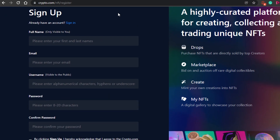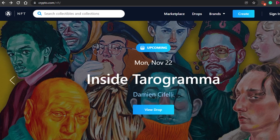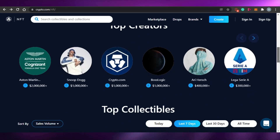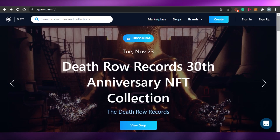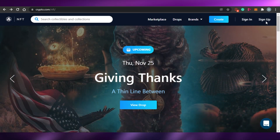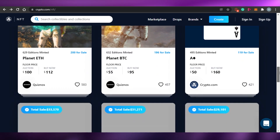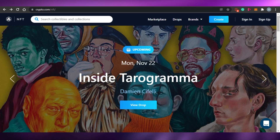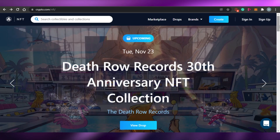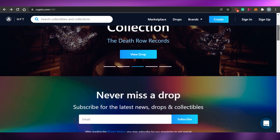On the crypto.com NFT platform, you have to connect it to your crypto.com app. You will need the app in order to create, buy, and sell NFTs. One drawback is that the crypto.com app is not available in some countries, so that may be a problem. They should come up with a system for using the website without the app.